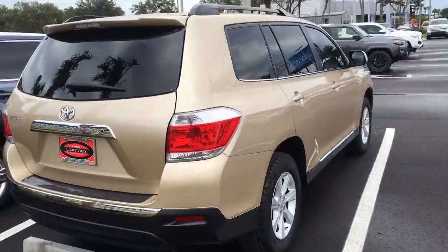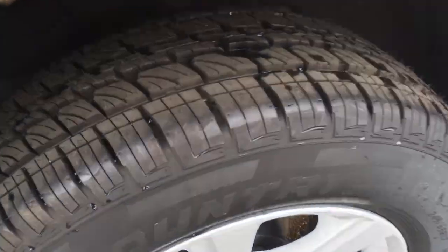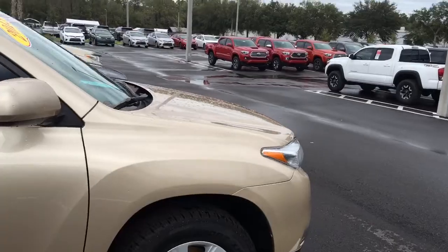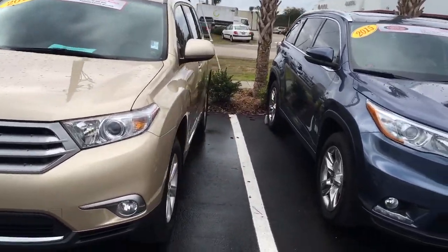You've got a brand new set of tires on it — you can still see the new markings on the tires themselves. It's certified and comes with a 7 year, 100,000 mile warranty, as well as a 1 year, 12,000 mile bumper-to-bumper warranty too.